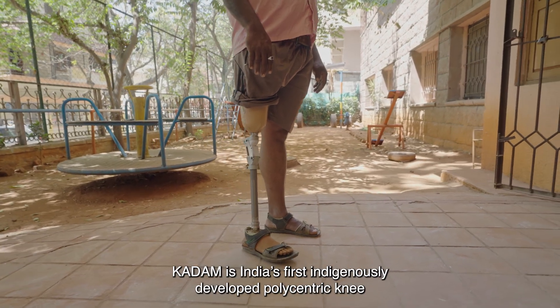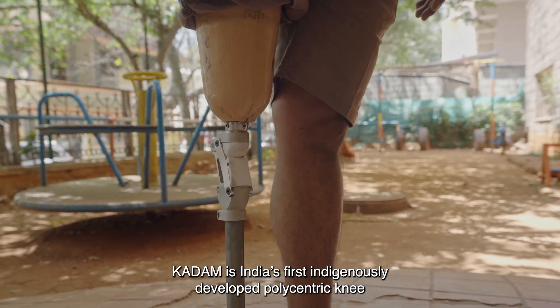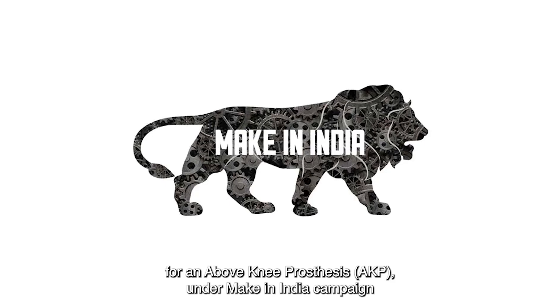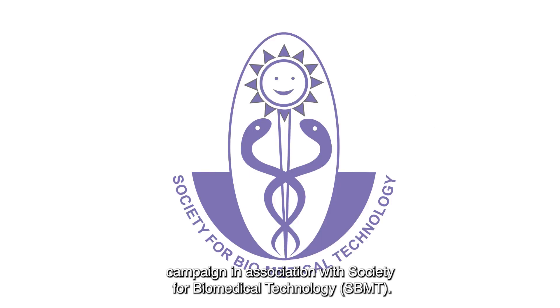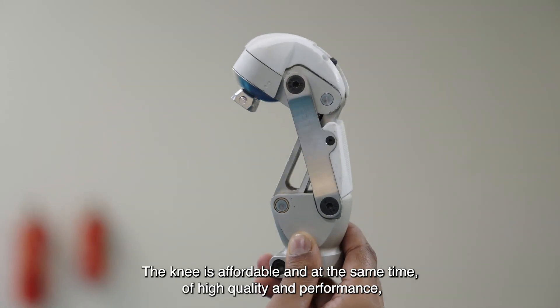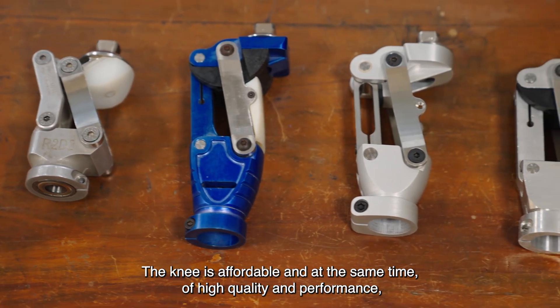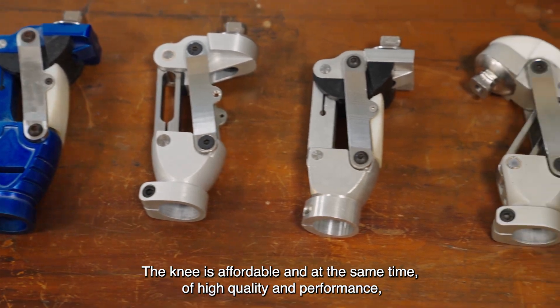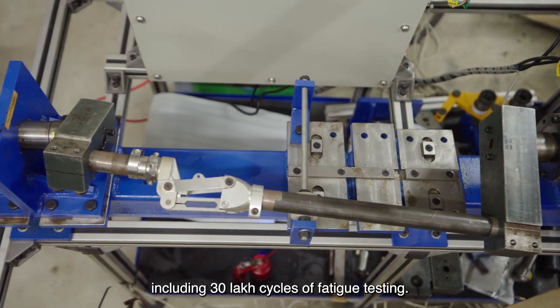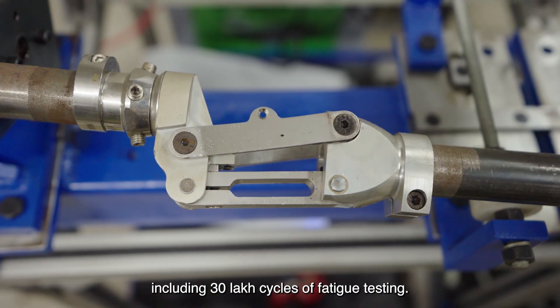Kadam is India's first indigenously developed polycentric knee for an above-knee prosthesis (AKP), under the Make in India campaign in association with Society for Biomedical Technology (SBMT). The knee is affordable and at the same time of high quality and performance, complying with ISO 10328 standards, including 30 lakh cycles of fatigue testing.